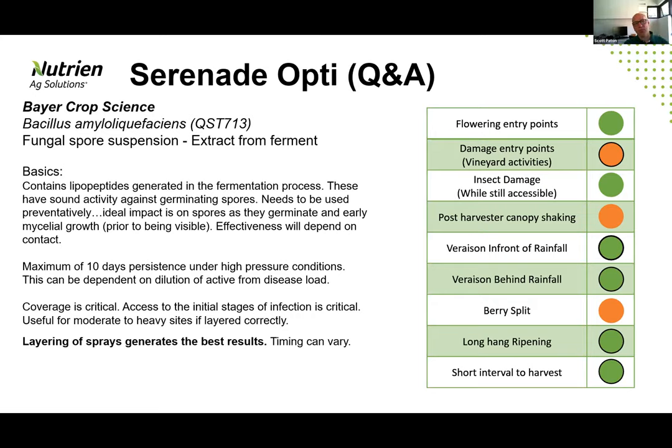From a field perspective, in the year of launch there were examples where it had been positioned directly targeting sporulating botrytis as a knockdown product to kill off actively developing latent infection — which is nowhere near where we want to be positioning this product. In terms of length of activity, I've practically looked at this as about a seven to ten-day lifespan depending on environmental conditions and how high the pressure is for botrytis activity within the vineyard. It can be longer, it can be shorter. Given that sort of timeframe, are we looking at a layered approach or single applications?